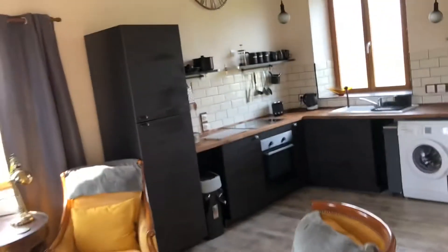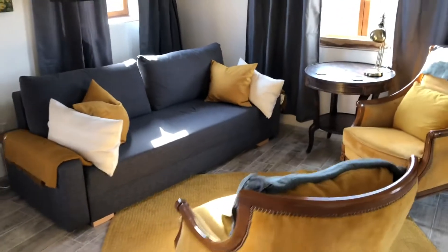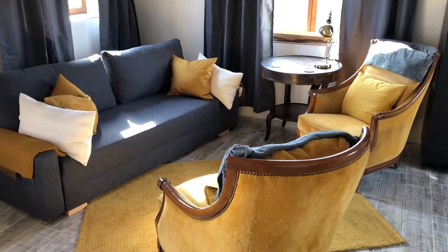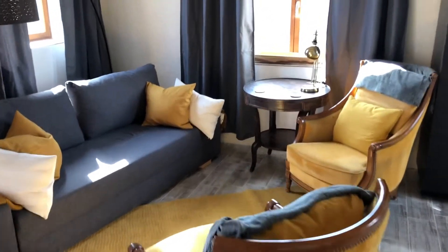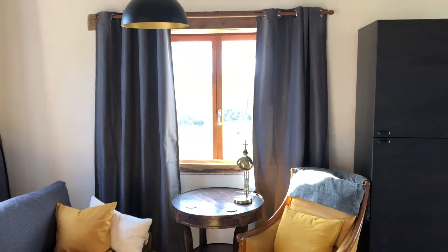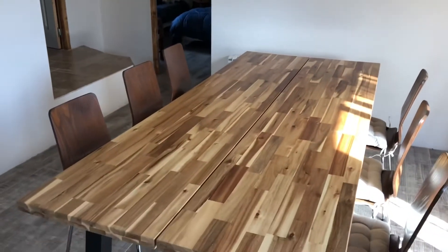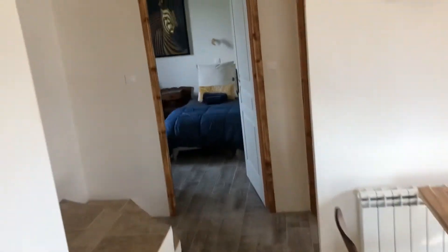Once you get inside you'll see the kitchen and a living area, and the aspect right out the window — it's a bit bright today — but that is the Pyrenees. This end is the dining area and then we go through into the bedrooms.